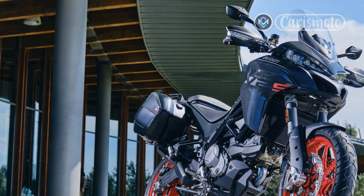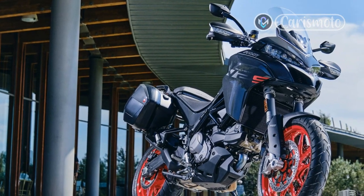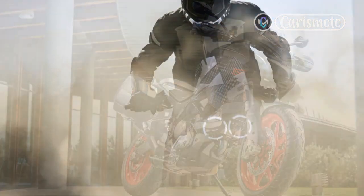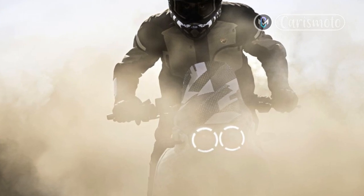In Sport mode, power isn't ferocious, and I suspect available torque is limited in the first two gears. It's a quick bike but not harsh or aggressive. With the throttle against the stop, I can feel the rider aids controlling the front wheel lift in second gear — lovely.